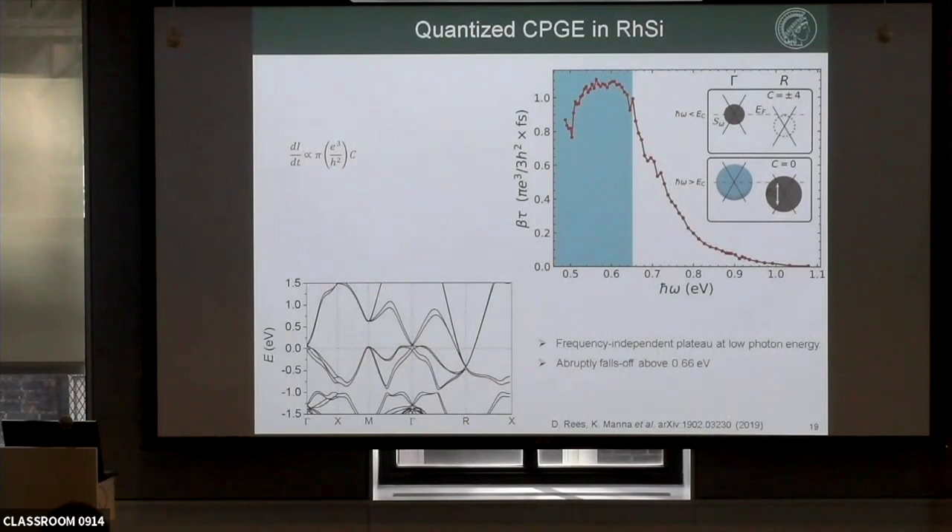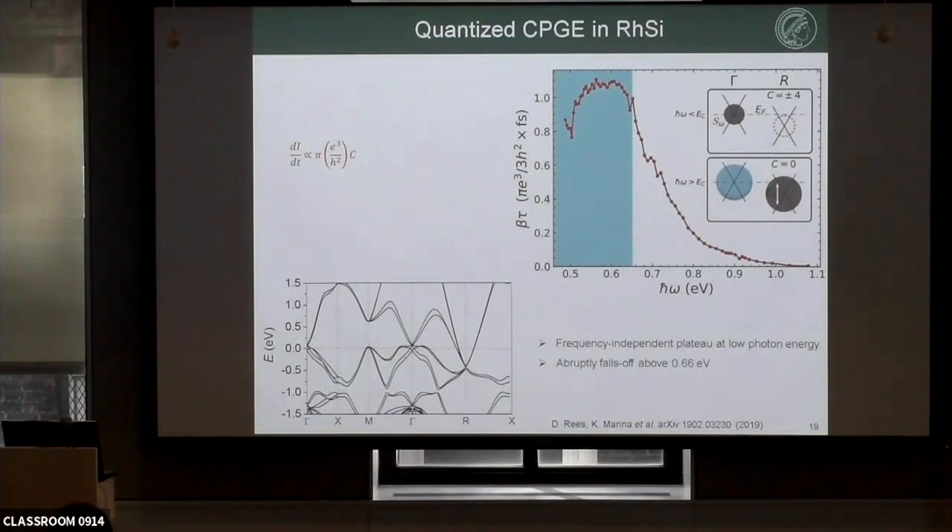Regarding the amplitude — the formula has e³/h², so this is already one-third. If you count back to the Chern number, it's still about 3.5. That's why the one-third term is there; you need to multiply by three to get the Chern number. We are still working on this to improve the data.